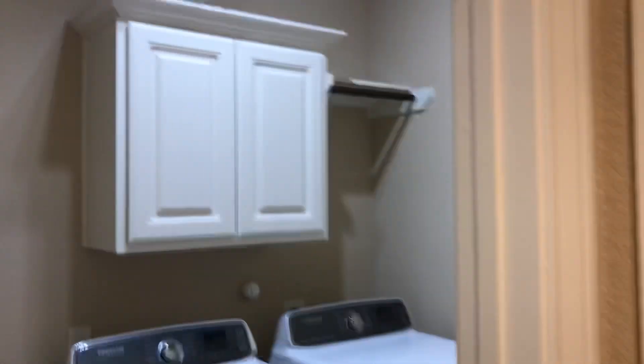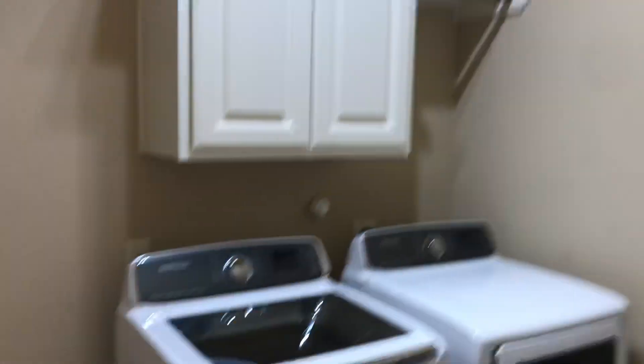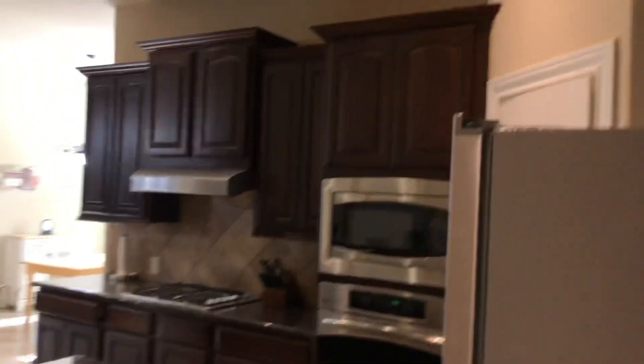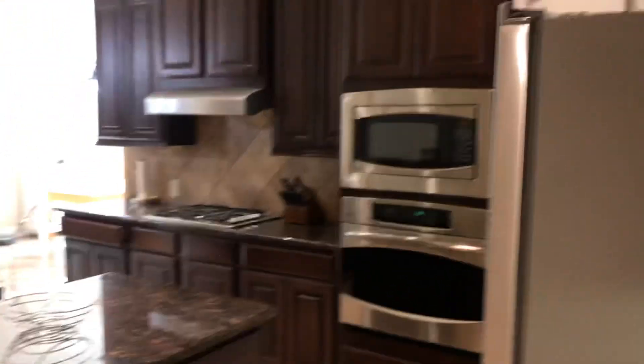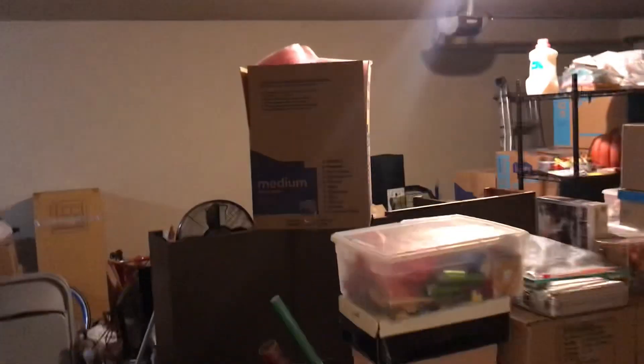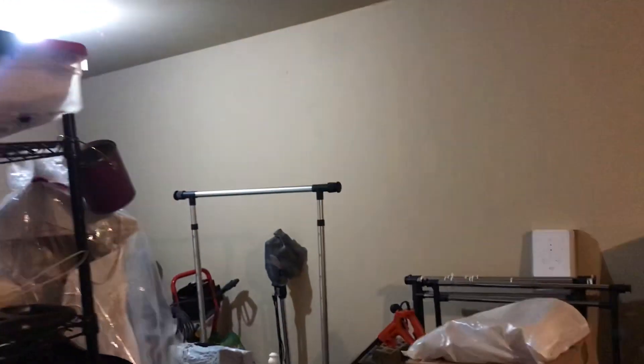This way we have our garage room to the right and our laundry room here to our left. Appliances convey with the property. I just want to show you how the third tandem garage space looks in here before we head to the kitchen.